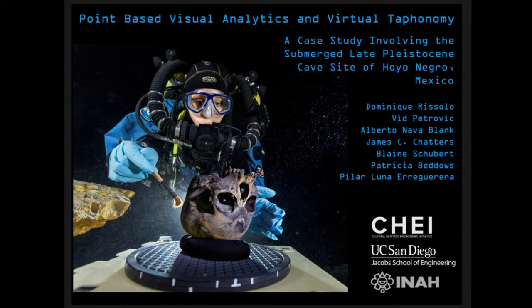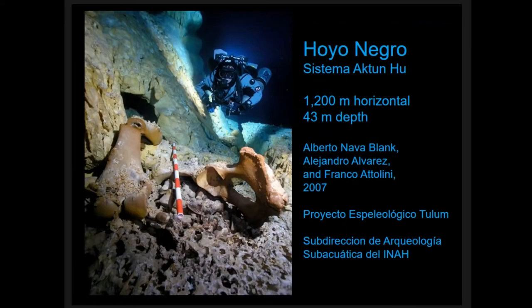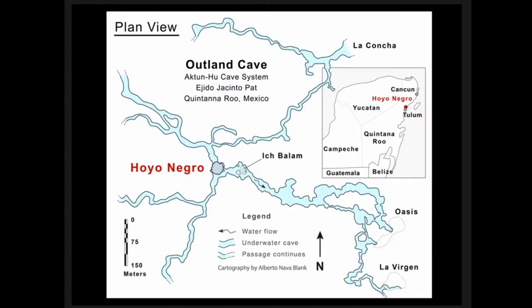Here's a somewhat provocative photograph, but it will all make sense when I provide an overview of the site we're going to be talking about: Oya Negro. It's a submerged cave site in Quintana Roo, Mexico, discovered by Beto Nava, Alejandro Alvarez, and Franco Tadini in 2007. It is now a project of the Subdirección de Arqueología Subacuática of the National Institute of Anthropology and History in Mexico. I'm presenting on behalf of colleagues in Mexico, the United States, and Canada at McMaster University.